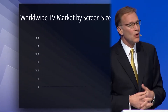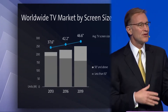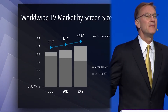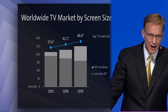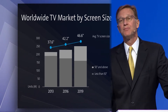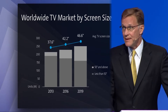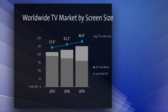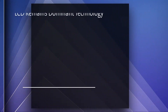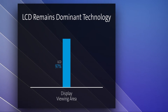Looking ahead, we expect steady LCD glass growth over the next several years, driven primarily by increasing screen size. For us, what matters is display viewing area, where LCD will remain predominant for the foreseeable future. Today, it accounts for 97% of display viewing area.